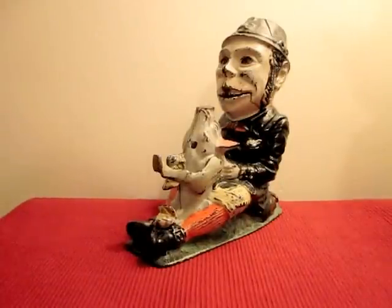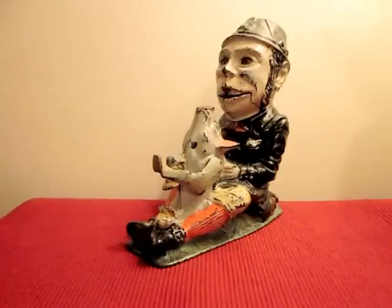This is the Patty and the Pig Mechanical Bank, designed by James Bowen and manufactured by the J&E Stevens Company. It comes in three basic colors: blue, green, and brown, which is the rarest. It was patented August 8, 1882.